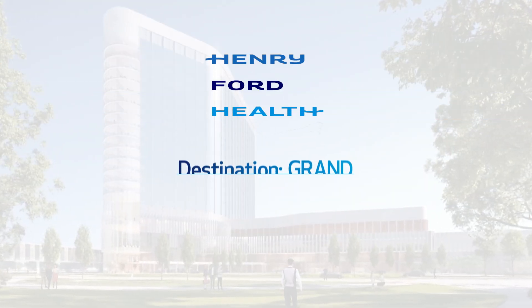You've probably heard how Henry Ford Health is taking big steps towards becoming a net zero emissions organization and how our new hospital facilities will help us achieve that goal. But how? Let's check out our Central Energy Hub.